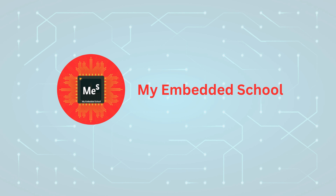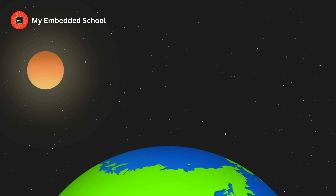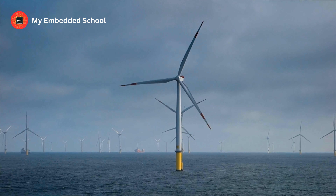Hello, friends. Welcome to my Embedded School. We're going to learn about green innovation and technology today.